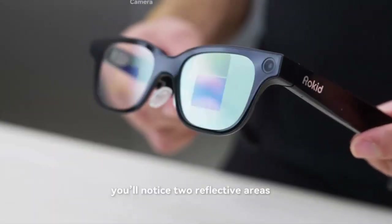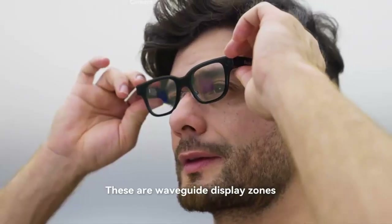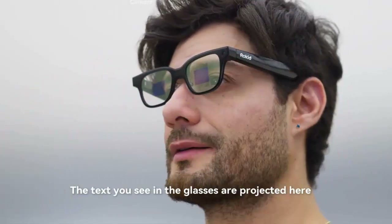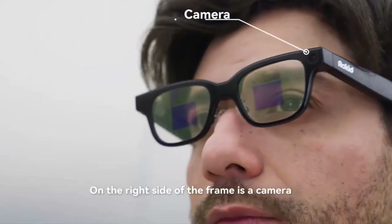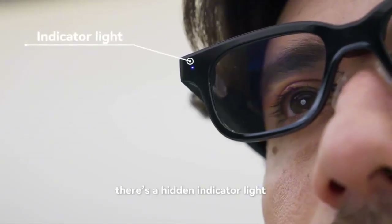For capturing life on the go, a 12-megapixel Sony camera sits discreetly in the frame with a wide 109-degree field of view. A capture button on the temple makes switching between photo, video, and audio simple, while the privacy indicator ensures transparency when recording.